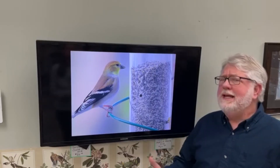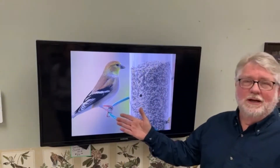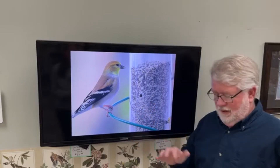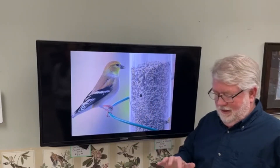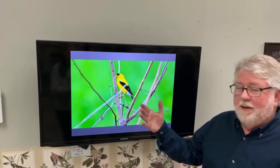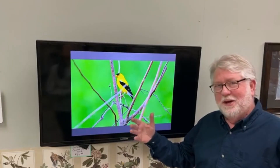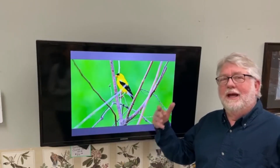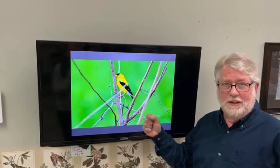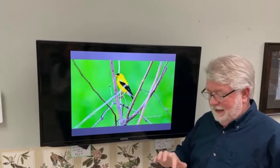Easily the most common of the finch group that we get are the goldfinches. Some people will look and say, 'Wait a minute, that's not a goldfinch — he's not bright canary yellow.' I've done entire programs on the goldfinch itself. But this is a breeding male American goldfinch that you won't see this time of year, because they molt completely twice a year — and that's very rare. If you were this color in winter, you would be an easy target for predators.